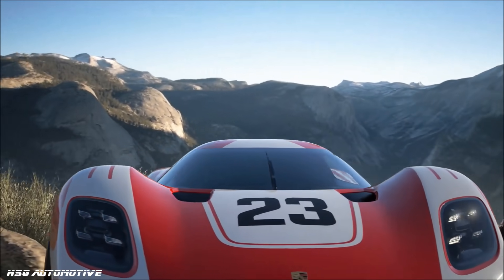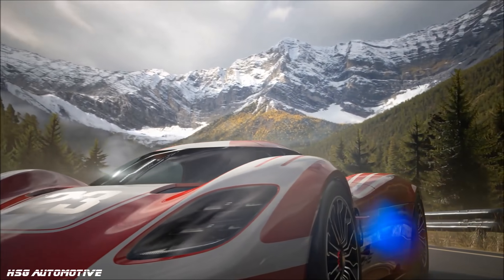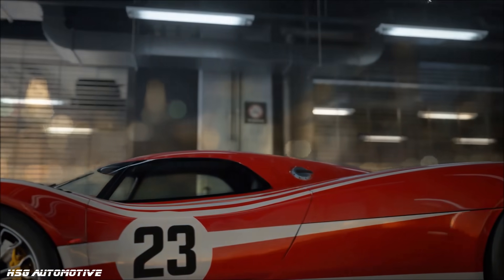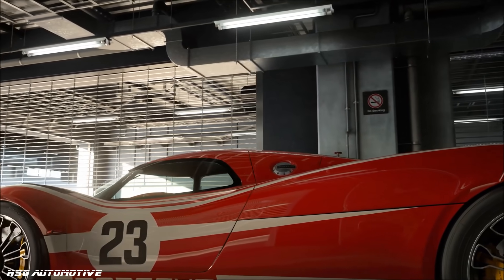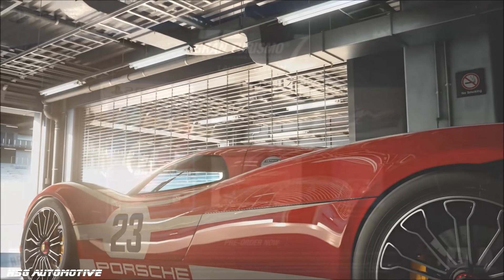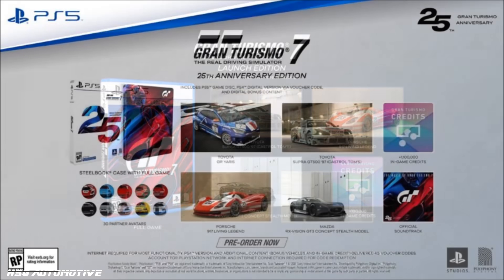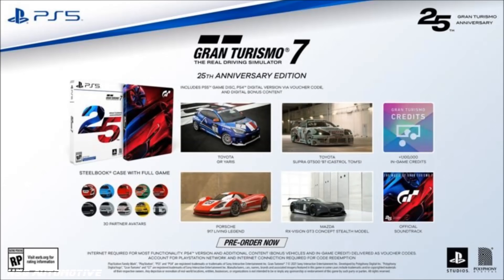So here's what you need to know. We can break this down into different categories of the pre-order, because there are physical and digital versions. You can go onto the PlayStation Store and already pre-order those, or go into a physical store and pre-order the steelbook. There are two overarching versions: the launch edition of the game, and the 25th anniversary edition, and then within that you've got a couple of options as to digital or physical.